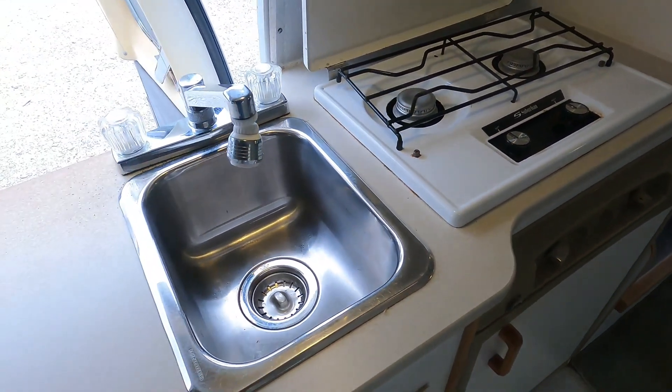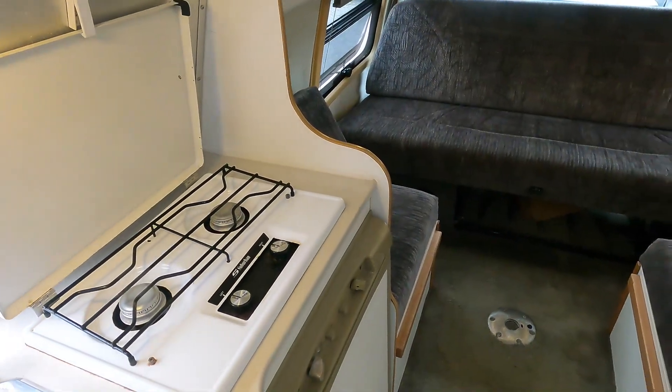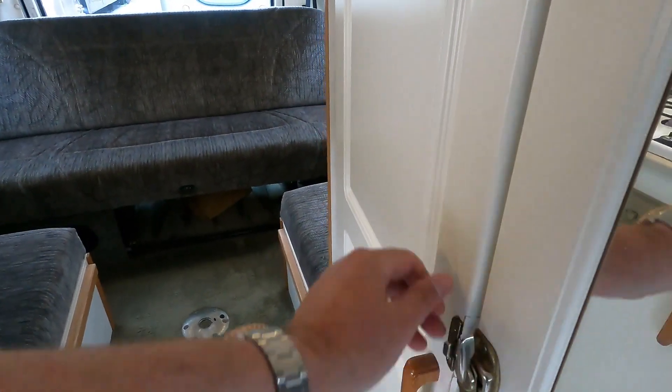Single-basin sink. You have an onboard fresh water tank, black water tank, and gray water tank. Because it's a wide body, you don't have to shower in the hallway.